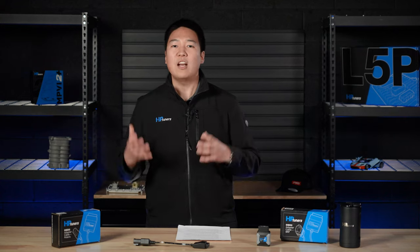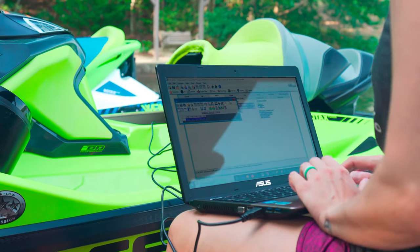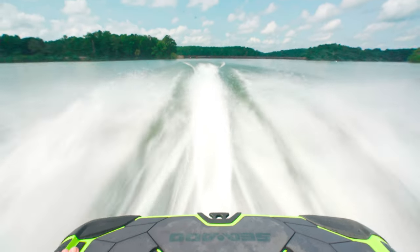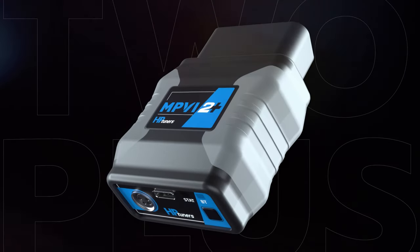We've designed these tools and products not only for enthusiasts who are looking to adjust some parameters on their side-by-sides or Sea-Doos in their garage, but also for professional tuner shops. Our Power Sports support brings even more tuning and diagnostic possibilities to off-road vehicles and personal watercraft. If you already have an MPVI 2 Plus, you can use it to tune your ATV, your side-by-side, your truck, your daily driver, and your weekend track car. It is truly a multi-vehicle device. MPVI actually stands for Multiprotocol Vehicle Interface, and it is really the ultimate tool for everything we support.